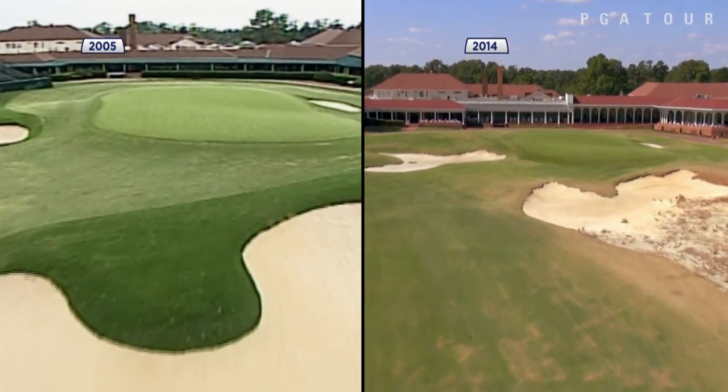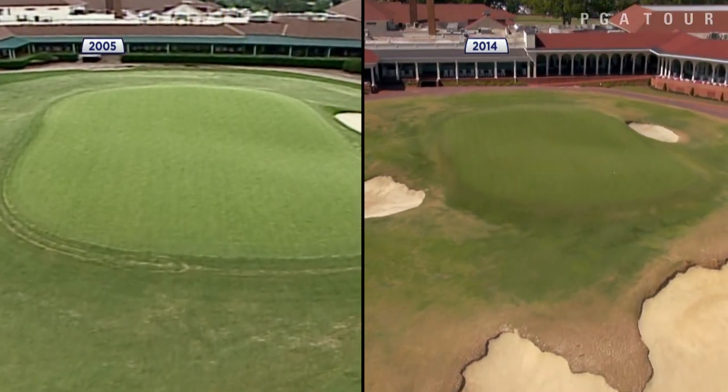The 18th, as you can see, is vastly different from what it was back in 2005. So while the course has a different look, the storylines are very familiar.